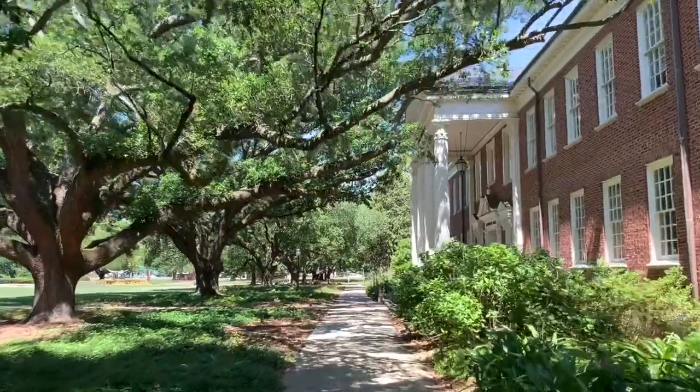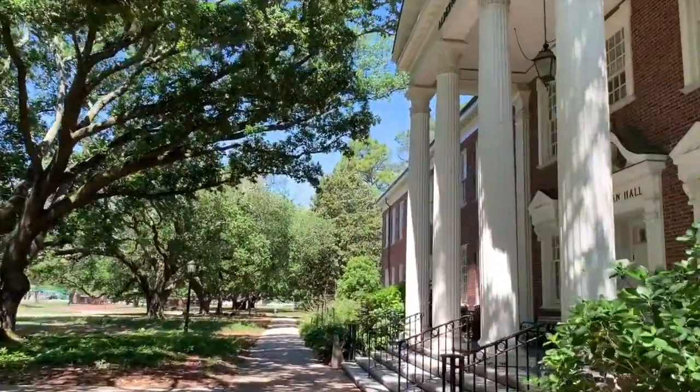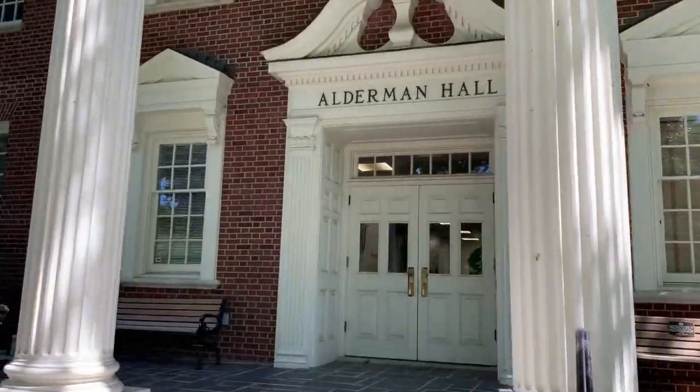Next we have Alderman Hall — it's kind of like our principal's office. You've only really gone there if you've done something really good or really bad. Here you can find the offices of our Chancellor, Vice-Chancellor, Provost, Vice-Provost, and many more. Stop by and say hello — they would love to welcome you to UNCW.